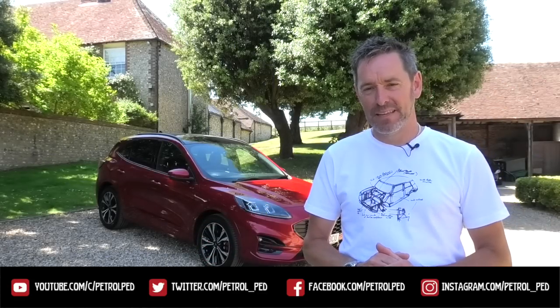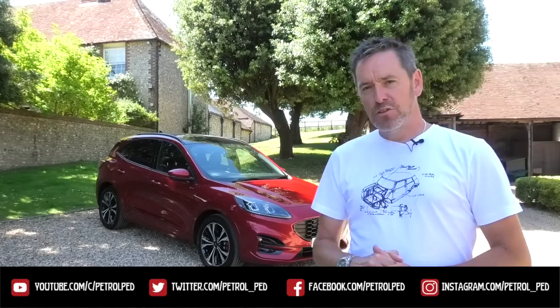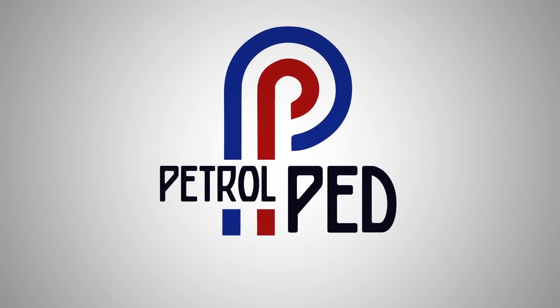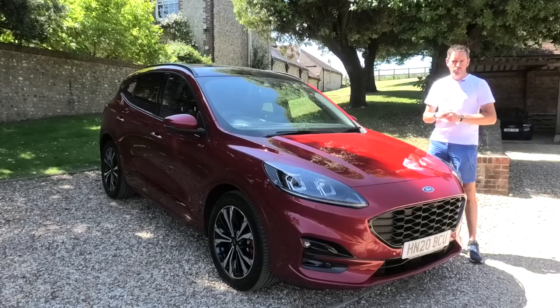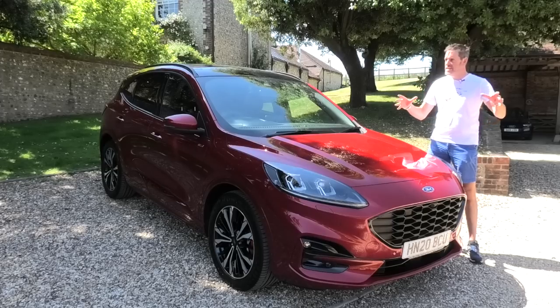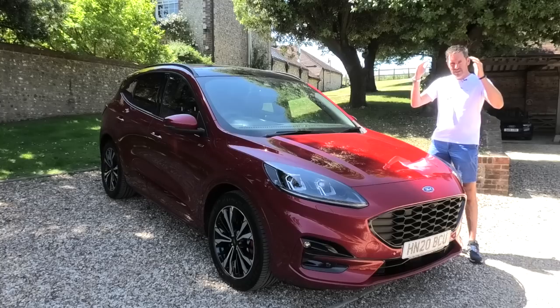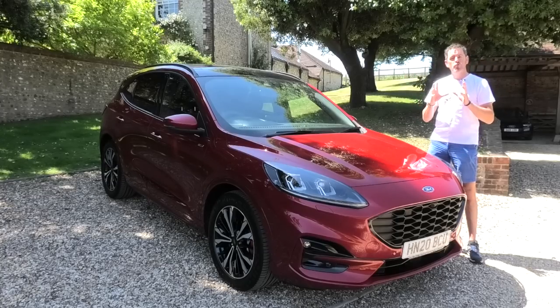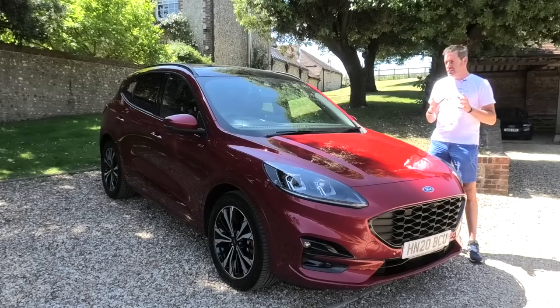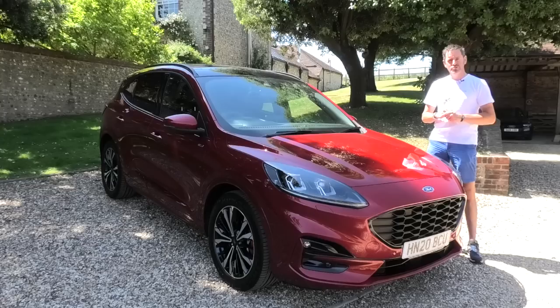Hey guys and welcome to Petrolped. Now behind me is one of the best compact SUV plug-in hybrids apparently — the new Ford Cougar — and I'm going to put that to the test. In recent weeks since I've resumed my car reviewing duties post lockdown, I've driven some fairly bonkers, outrageous, noisy V8 supercharged sports cars, and I thought I should bring the barometer down a little bit and review something more normal, family-oriented, and eco-friendly. I got in touch with my friends at Hendy Ford Portsmouth and here we go.